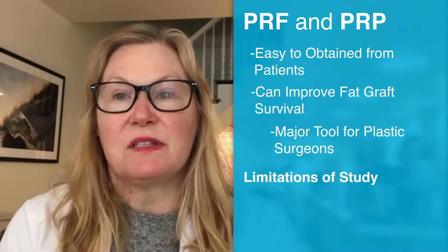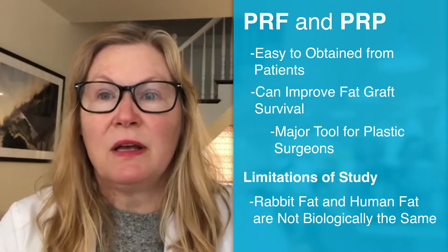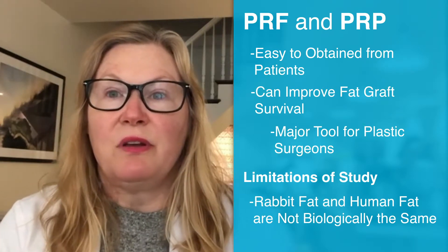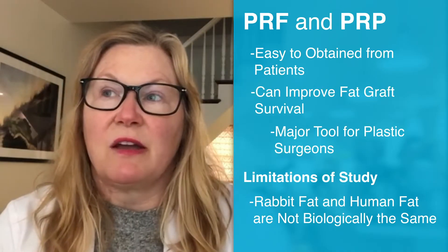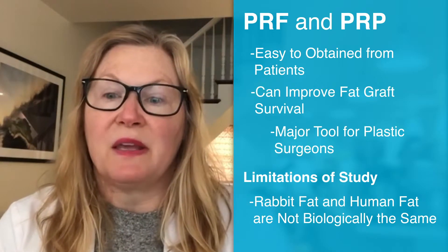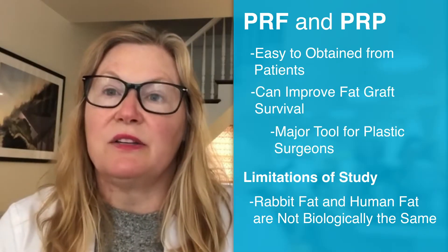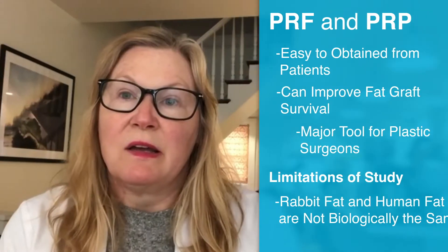I think the limitations of the study are that it was done in an animal model. We know that human fat has very specific characteristics, and it's not known if rabbit fat and human fat are exactly translatable in terms of their biological response. But overall, it's an interesting study with useful findings and it's also a good read.